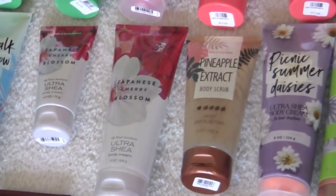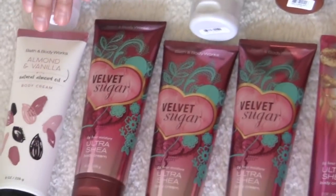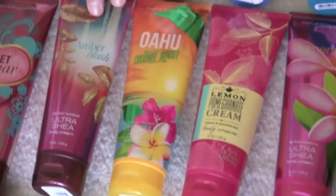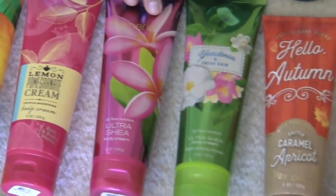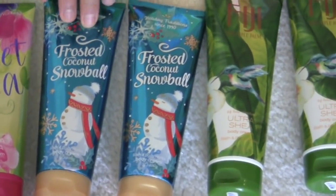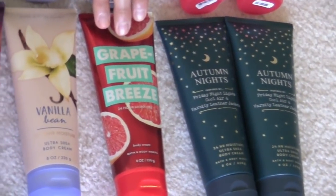I have two of the Japanese cherry blossom — one full size, one little mini. Boardrock marshmallow clouds. Almond and vanilla. Three of the velvet sugar — such a good scent, you guys, oh my gosh. Amber blush. Oahu coconut sunset. Lemon pomegranate cream. Plumeria. Gardenia and fresh rain. Hello autumn salted caramel apricot. Sweet pea. Two frosted coconut snowball. Two Fiji pineapple palm. Twilight woods. Vanilla bean. Grapefruit breeze.